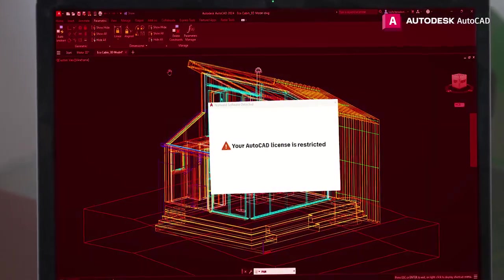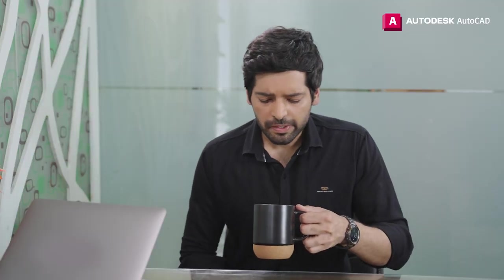We are confident of the work but we need to get rid of this message. This is what I've been telling you — we need genuine AutoCAD, and it's totally worth the investment. Imagine if this popped up in front of the client. And I need milk and sugar in my coffee.